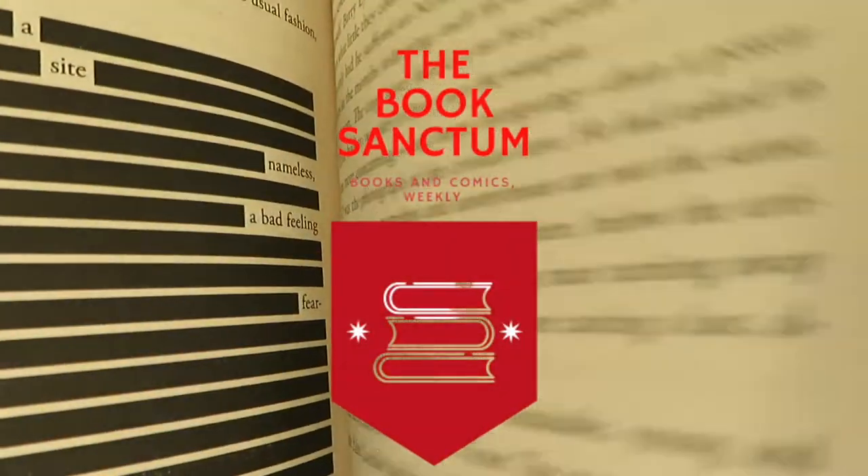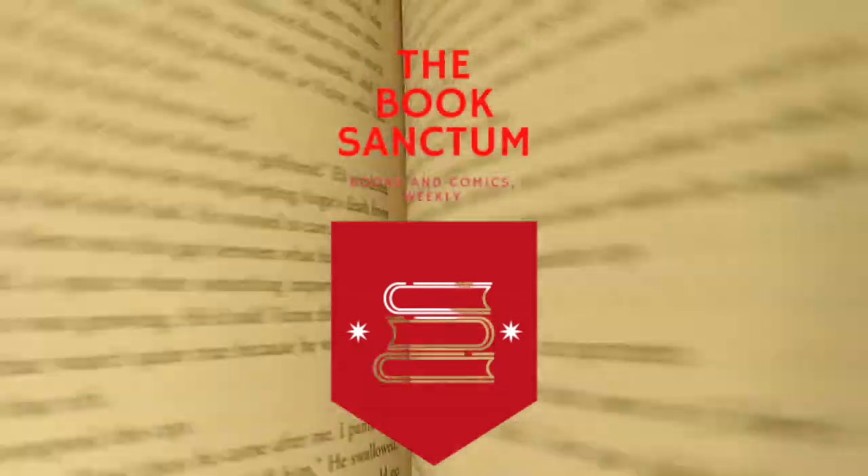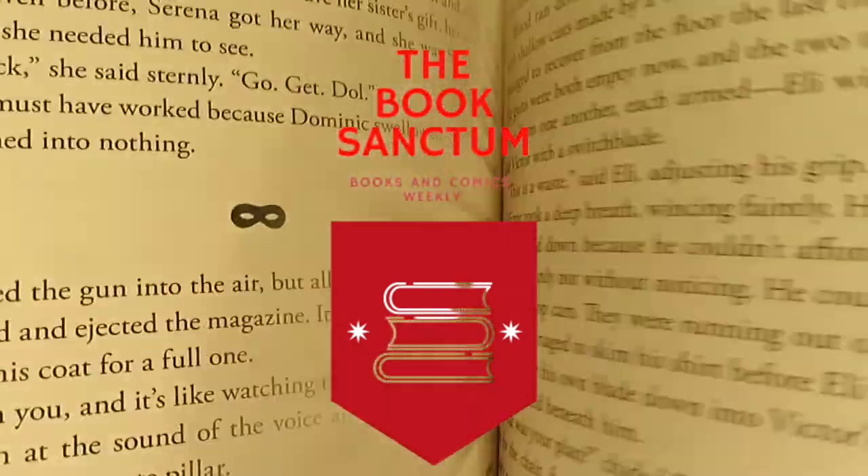Hey everyone and welcome to my bookshelf tour 2020. So as you can see from my last video I just did a bookshelf reorganisation, so what I thought I'd do today is give you a bit of an organisational tour of my shelf. I'm not going to show you every single book on the shelves because I'll be here for hours. Instead I'm just going to show you each shelf and what each one represents, starting over here with my shelf dedicated to retailing.